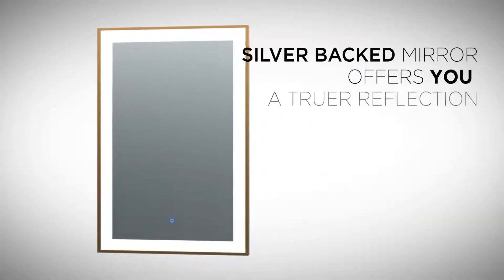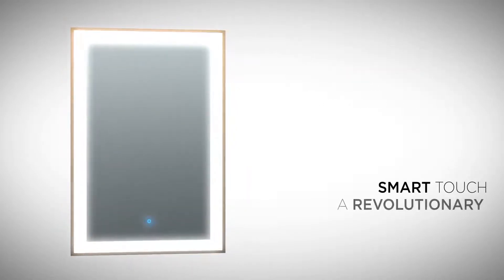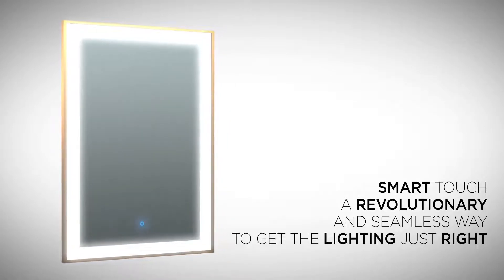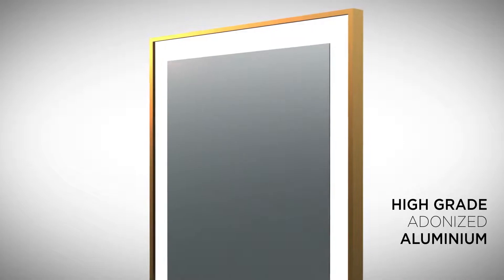The perfect blend of ingenuity and convenience. Our smart touch dimmer remembers the setting last time it was on. This is an expression of luxury and function for your bath.